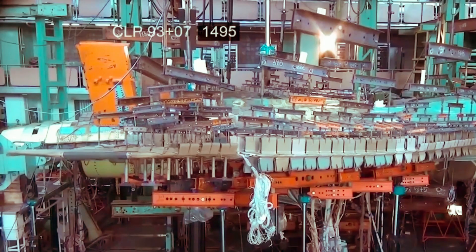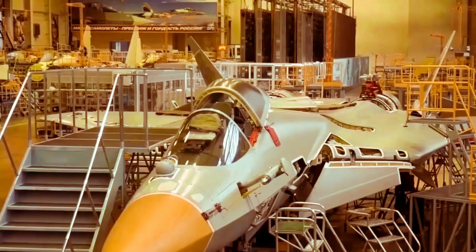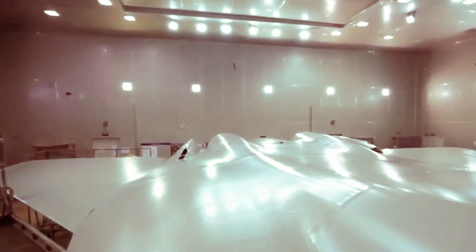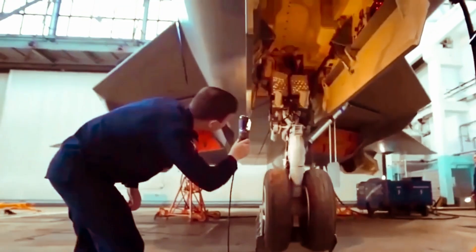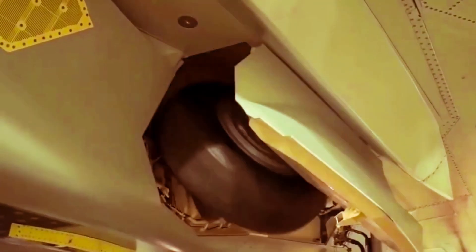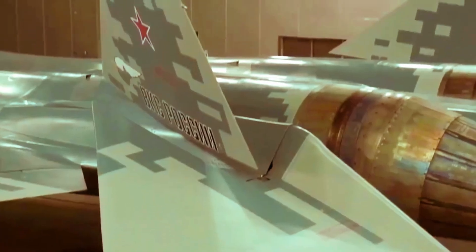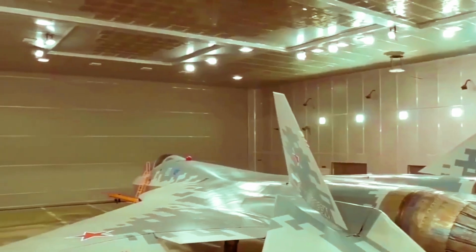The development and integration of the Izdeliye-30 engines are crucial for realizing the SU-57's full potential, offering improved performance and stealth. Russia plans to upgrade the SU-57's systems, including avionics, sensors, and weapon integration, to keep pace with evolving threats. If Russia successfully addresses the SU-57's current limitations and produces it in significant numbers, it could alter the balance of air power, especially if exported to other nations.